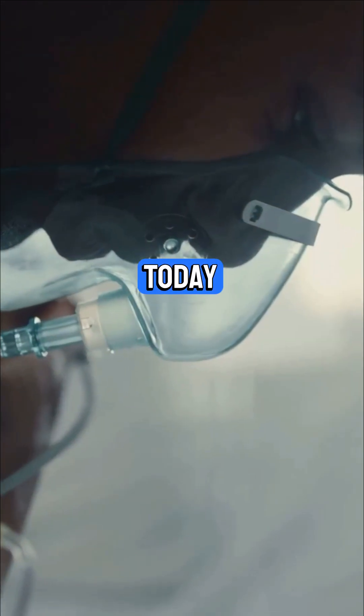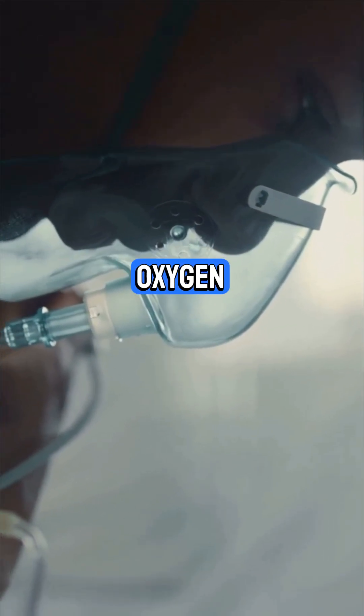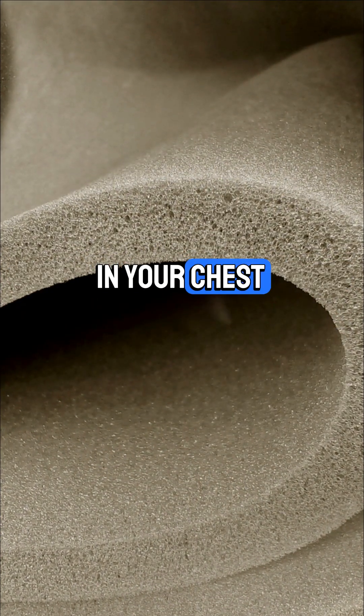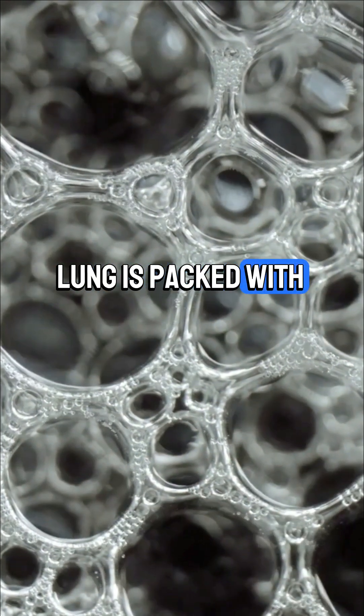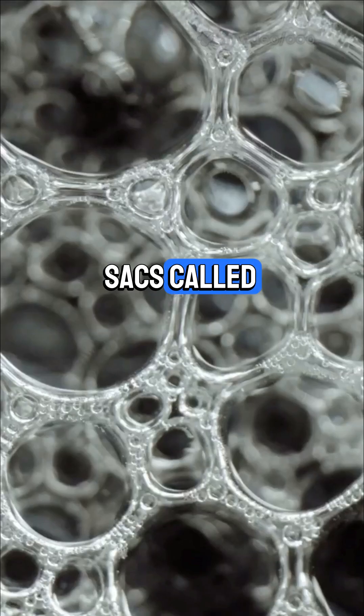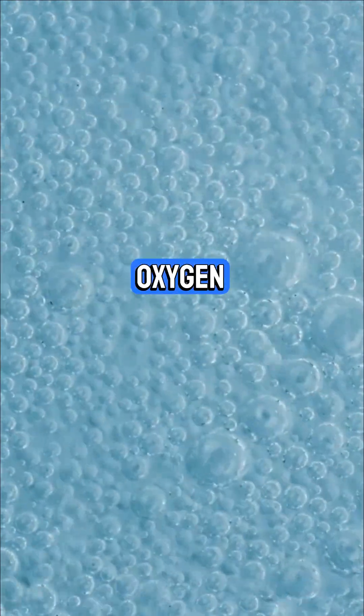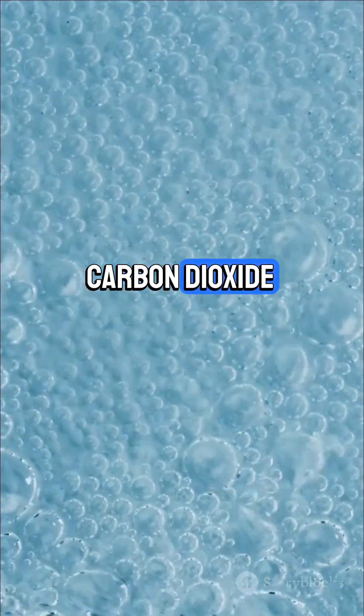For today, we're focusing on the stuff with oxygen. Gas exchange happens in your lungs, which sit like spongy bags in your chest. Every lung is packed with millions of tiny air sacs called alveoli — think of them as microscopic bubbles where oxygen swaps places with carbon dioxide.